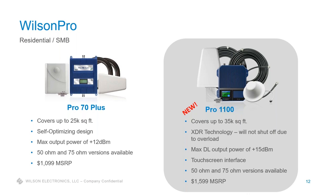The next question: if a customer already has an existing Pro 70 installed and wants to upgrade to the Pro 1100 to take advantage of XDR technology and the extra features, do they just need to switch out and take out the Pro 70?